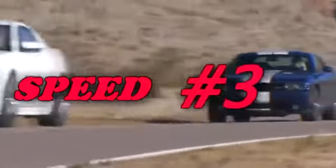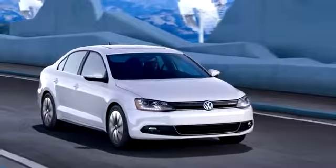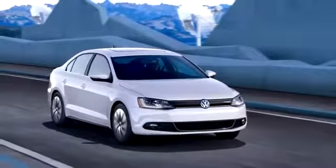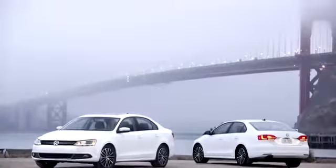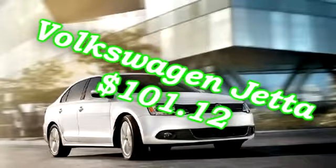Number 3: The Volkswagen Jetta. This car is equipped with a 2.0 liter engine producing 115 horsepower at 125 foot-pounds of torque. The car produces MPG numbers of 24 city, 34 highway, and starts at $15,515. The Jetta will only cost you $101.12 a month to insure.